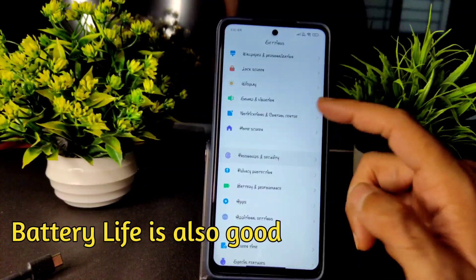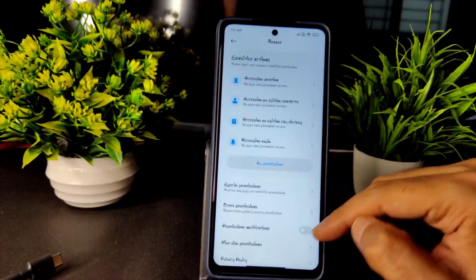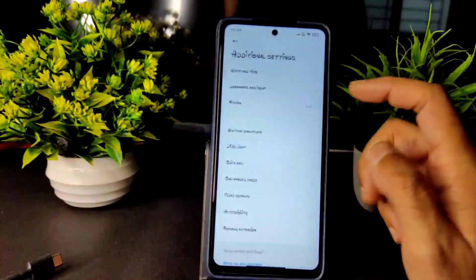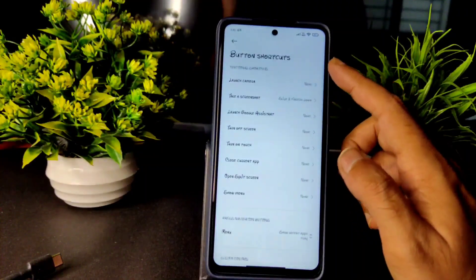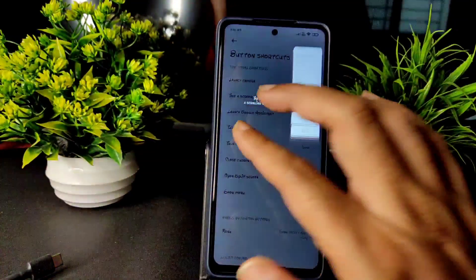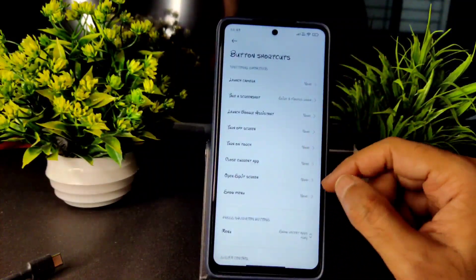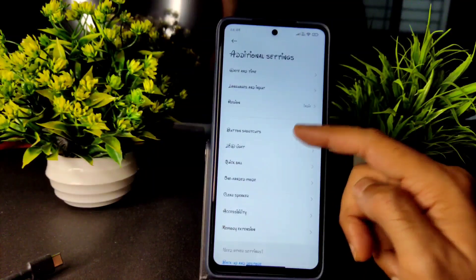Home screen settings are already explained. In Password & Security everything is explained. In Privacy Protection you get all settings — high risk permissions, permissions, and notifications you can turn on or off. In Additional Settings you get date and time, language and input, and button shortcuts. Plenty of shortcuts are given. Slide three fingers to take a screenshot is working fine, and you can scroll and edit later. Gesture shortcuts and button shortcuts are also given.